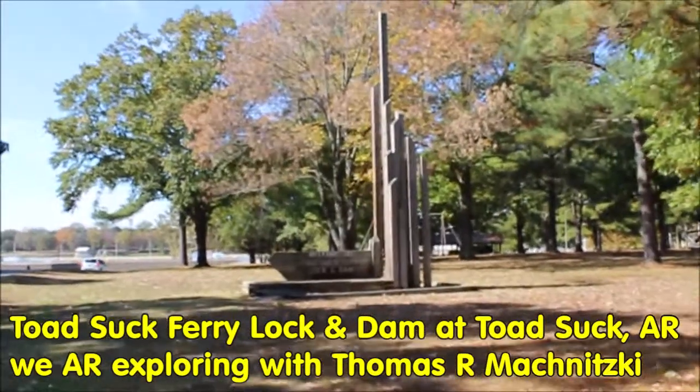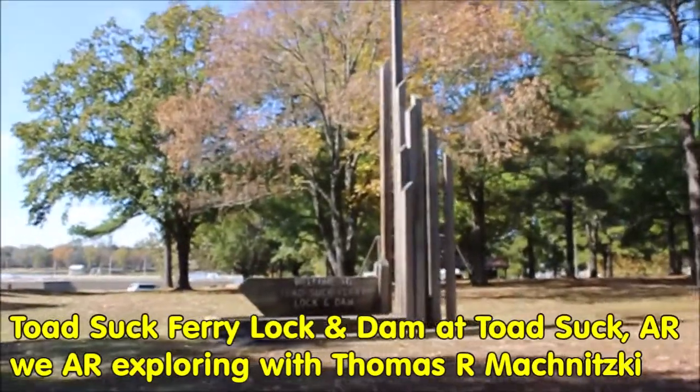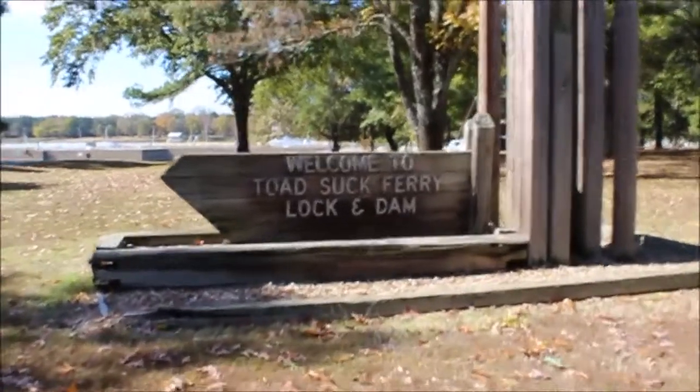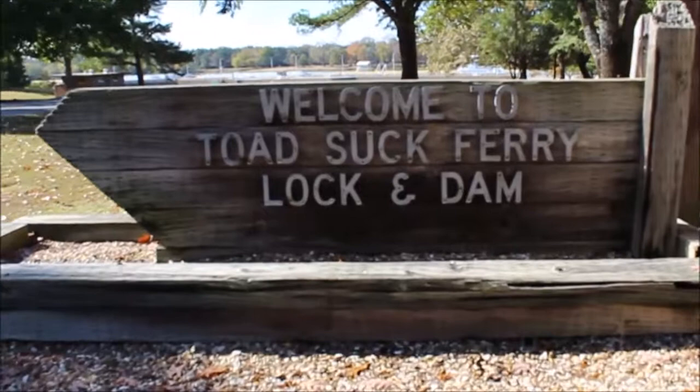We are exploring. Today we're at Toad Suck Ferry Lock and Dam at Toad Suck, Arkansas, which is just a few miles west of Conway, Arkansas and Interstate 30.